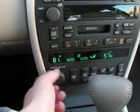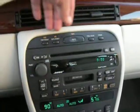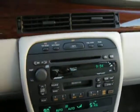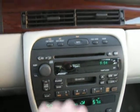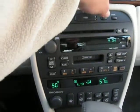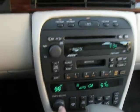We'll switch it over to heat, and immediately it's nice and warm. The heater also works fine.